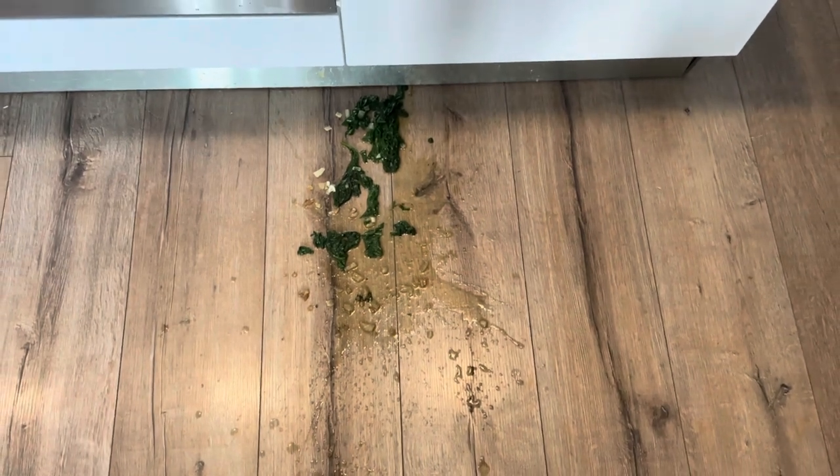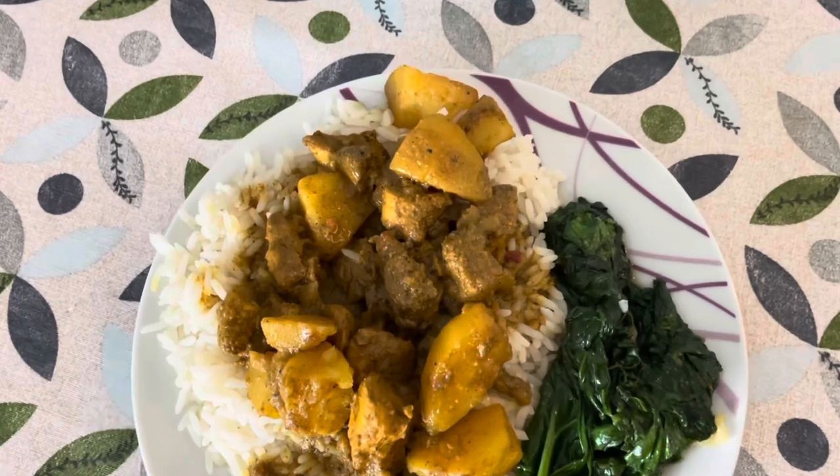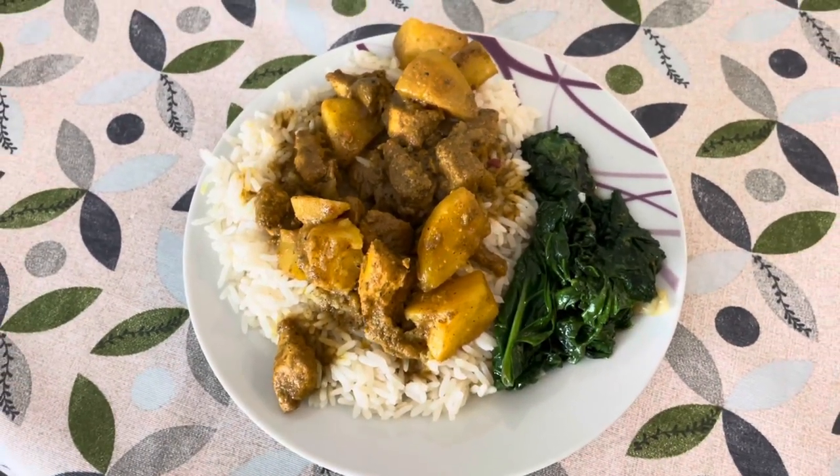So this happened when I was trying to take out my food — thank God I actually got my food out, but there's no more extras of the spinach. Dinner's ready! That's my curry chicken and my spinach on the side. Now I'm going to eat.